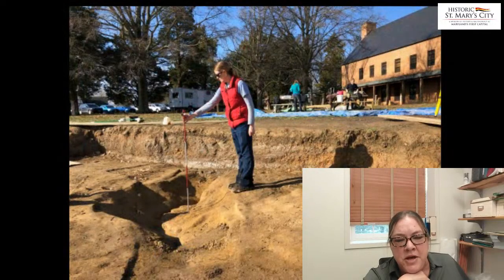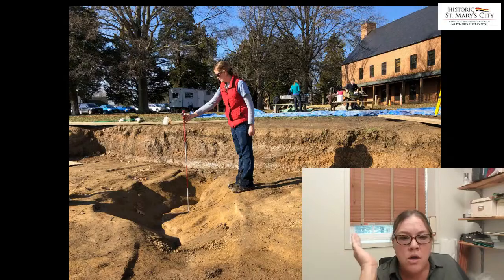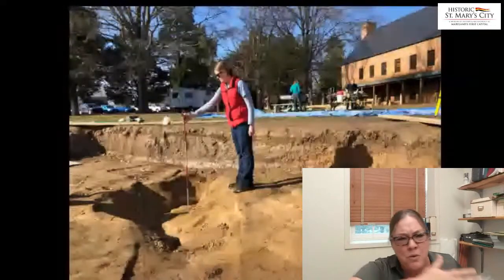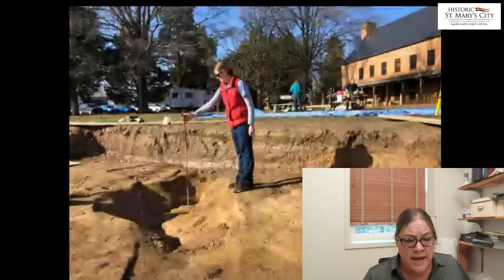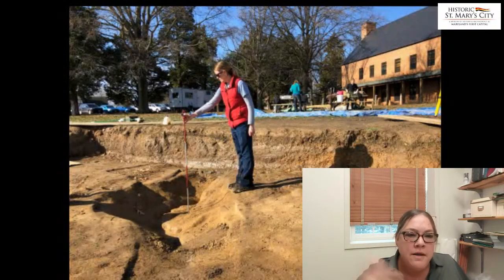Here's another one of those irregular-shaped things. At the beginning, we thought it looked like another ditch of some kind or a fence line, but once we started excavating it, this particular feature got really out of control and went in all kinds of directions. This looks like maybe a type of tree fall that got filled in.